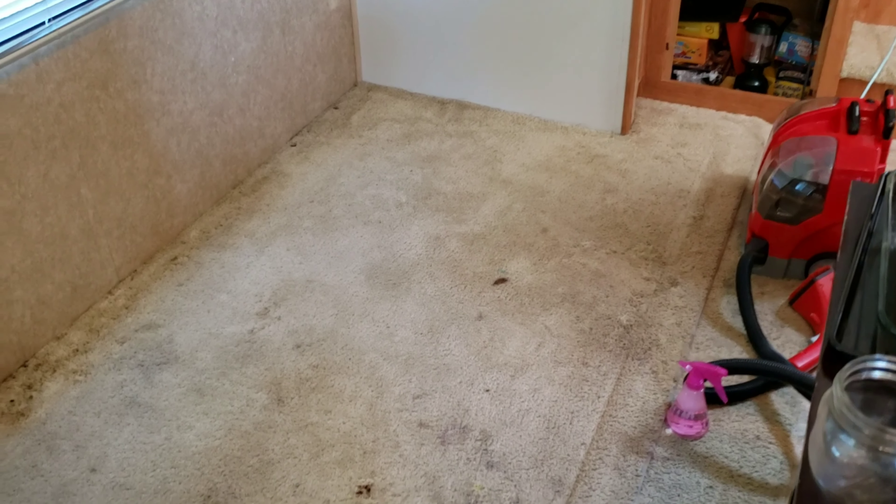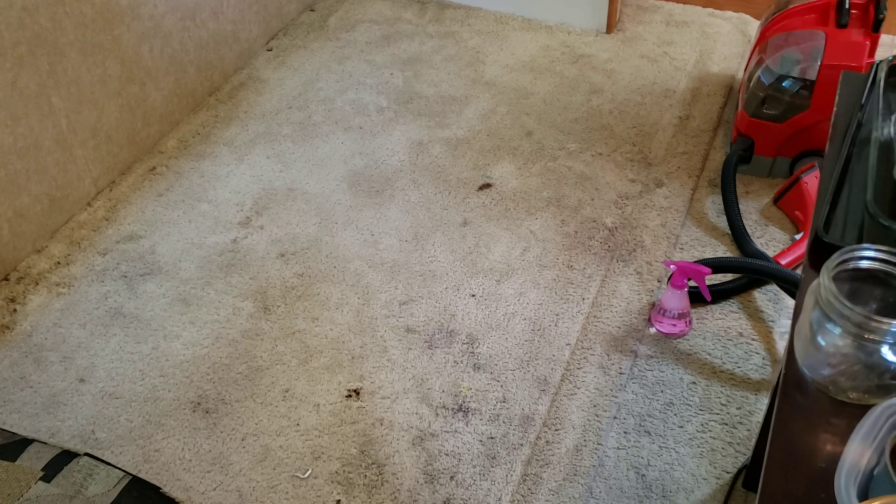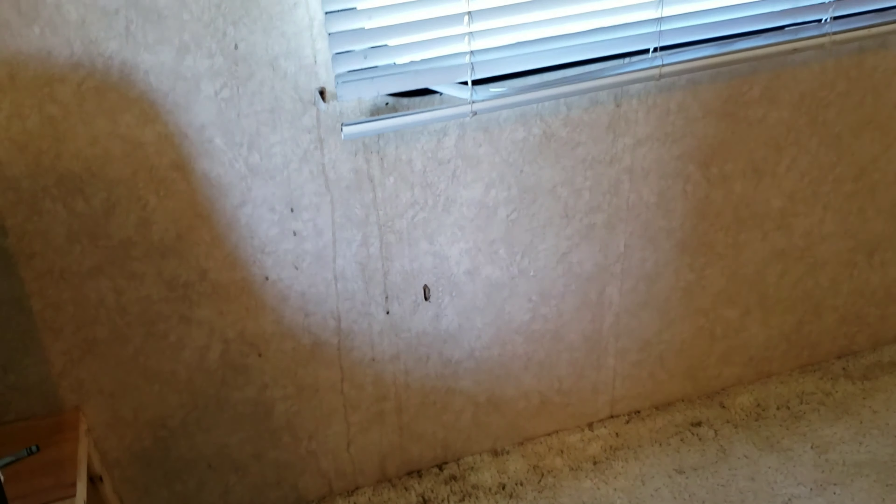Okay, this is our dining area and as you can see there are a whole lot of stains just from people eating and dropping food. I have a toddler and two other children. And then we have a little bit of a mold issue going on right there because this window leaks — we're not exactly sure where the leak is, but we're working on that.